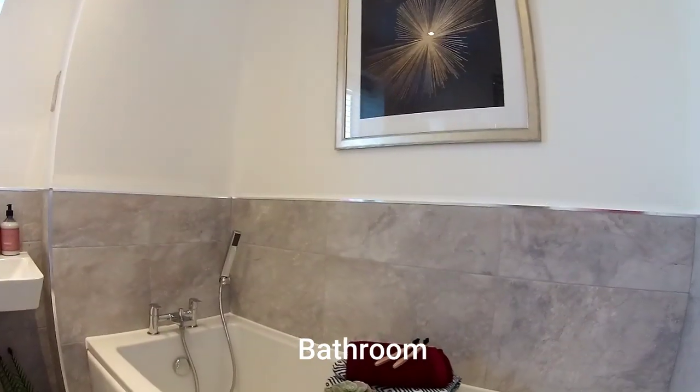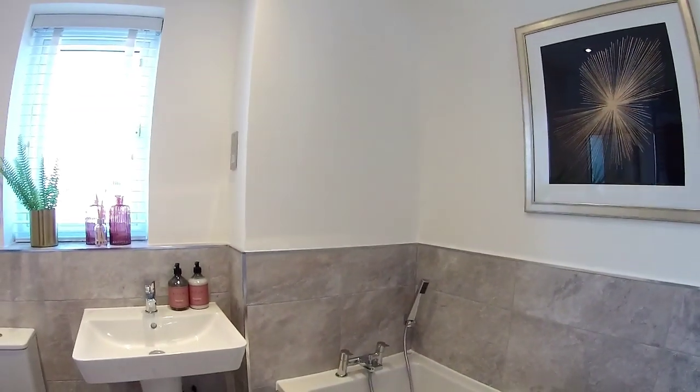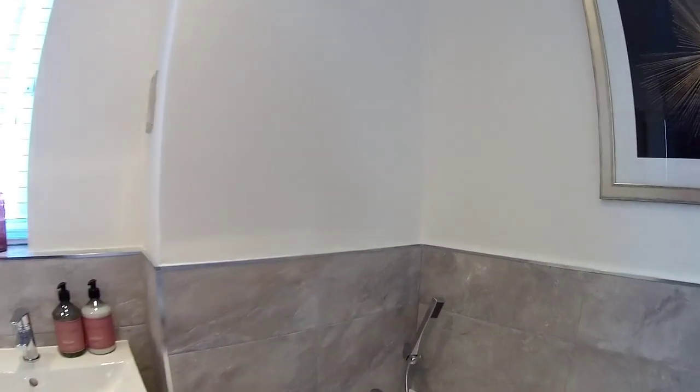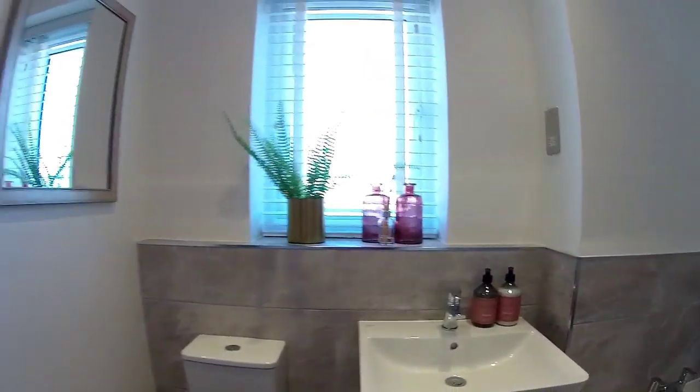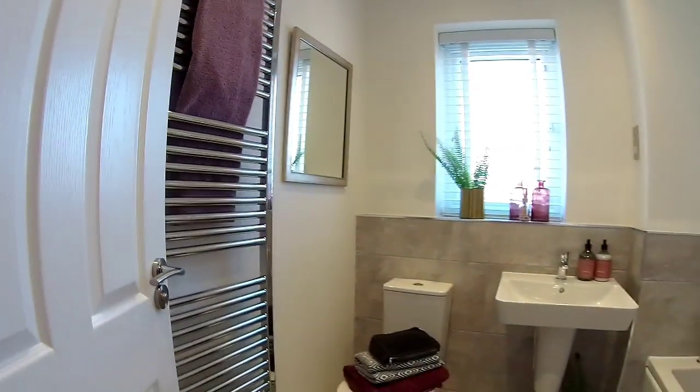Main bathroom. We've got a little shower head there — a head wash shower type thing, for washing your hair. Ideal Standard sanitary wear in here. Nice big towel rail. They don't scrimp on towel rails in Keir properties.